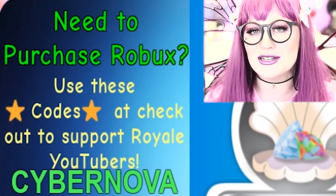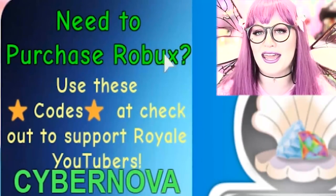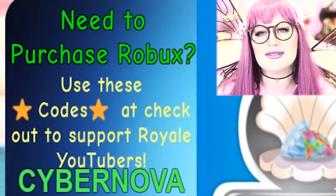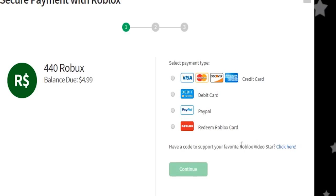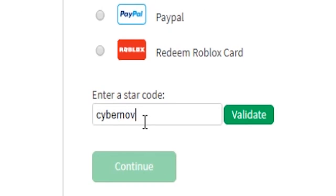Another way you can really help me out: if you're already planning on buying Robux, please use my star code CyberNova. When you click to buy Robux, you can click the amount you want — let's say 440 — and there's a little screen that says 'have a star code to support your favorite Roblox video star, click here.' That is where you can enter my star code CyberNova. It really helps me out, so please use it if you would.